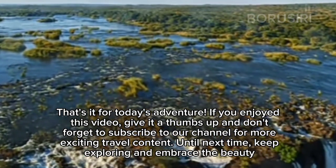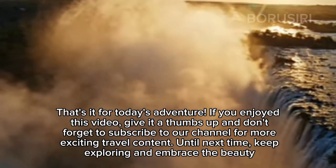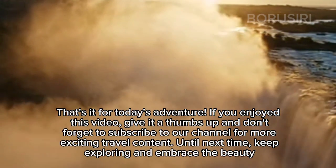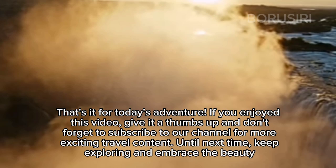That's it for today's adventure. If you enjoyed this video, give it a thumbs up and don't forget to subscribe to our channel for more exciting travel content. Until next time, keep exploring and embrace the beauty.